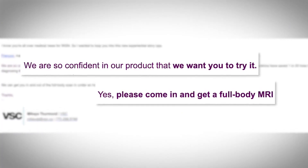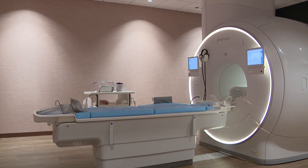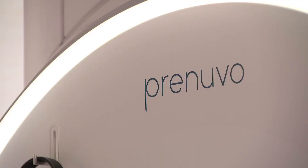An email came to work touting the Prenuvo full-body MRI. I was skeptical, but as a cancer survivor, I knew the value of looking inside the body. The scan takes about an hour, with some breathing instructions to follow. So I booked an appointment.